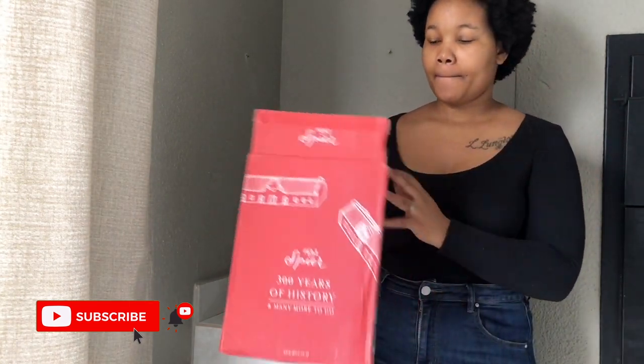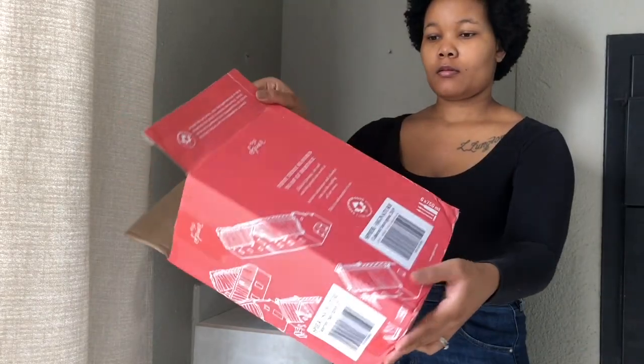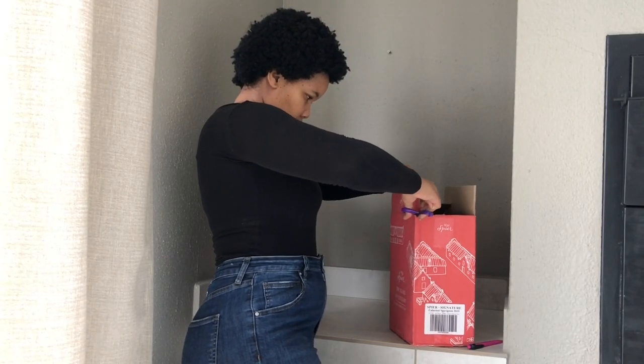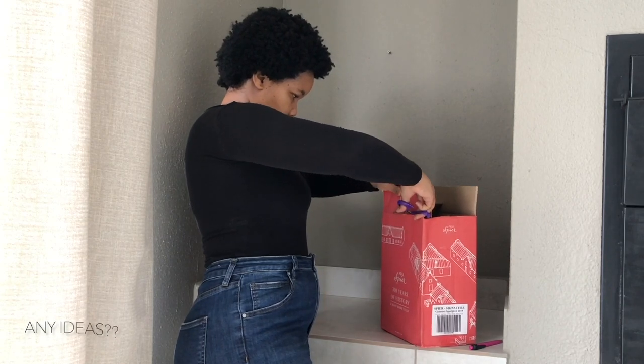For the DIY part of this project I'm going to be making something out of this box I took from the garage. You can tell that in this house we drink a lot of wine! Can you tell what I'm going to do with this box? Comment down below and let me know.